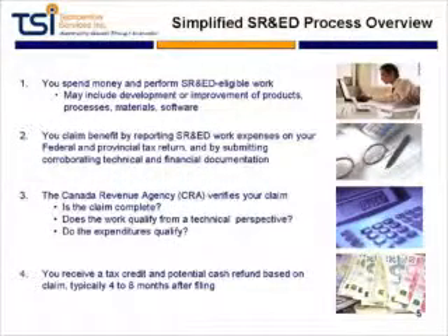How does SHRED work? In its simplest form, you spend money first on eligible activities. That could be spending money in terms of labor, contractors, material, purchasing equipment, etc., on eligible work. You claim those benefits on your tax return — generally filed with your taxes each year — and it's submitted with a technical and a financial report to the government.